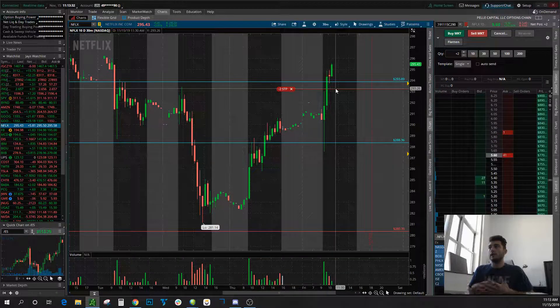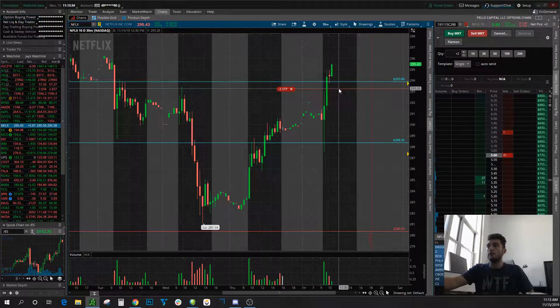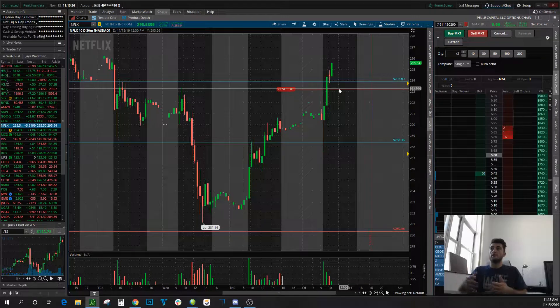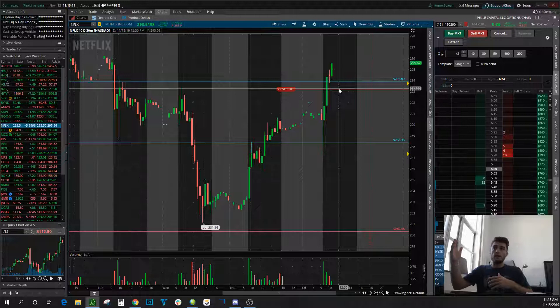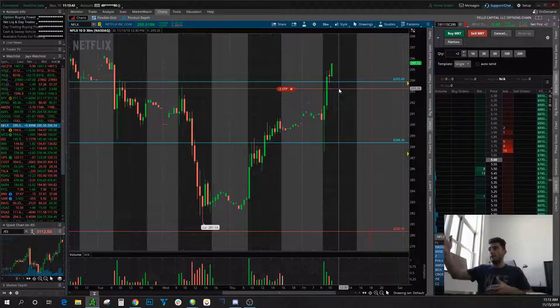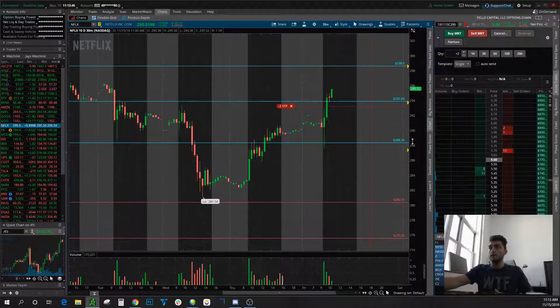My favorite way is just to put a stop loss below the most recent pullback. That's just how I go about doing it, and it's working right now because I don't have to touch the position. I know that I'll make X amount if it doesn't end up running. And if it does end up running, it runs, and I'm good — I can hold until whenever I want.